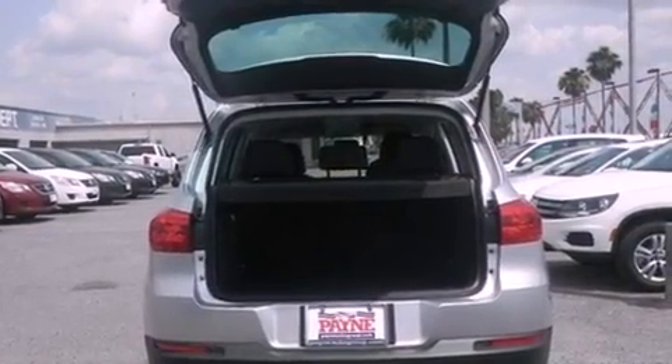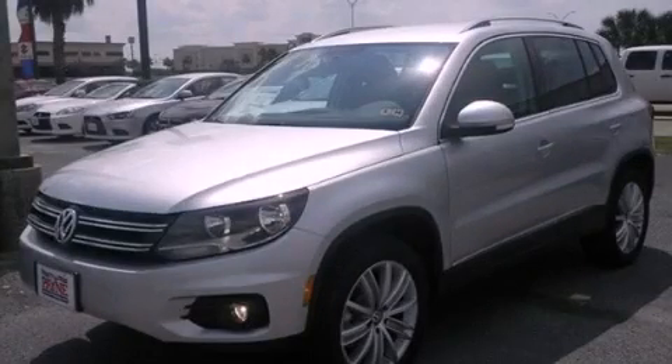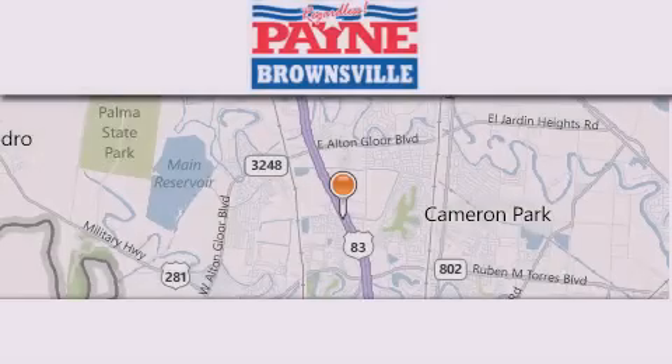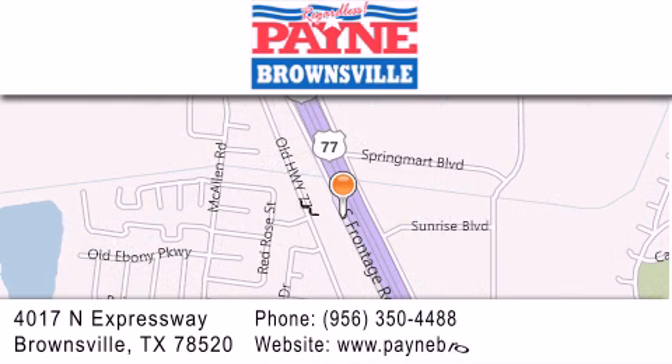Contact us today and schedule your opportunity to see this vehicle in person. Thank you for considering Payne Brownsville for your next luxury vehicle. If you have any questions, please visit our website, give us a call, or stop by our dealership at 4017 North Expressway in Brownsville.